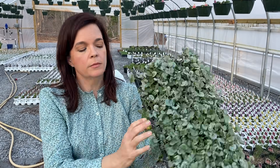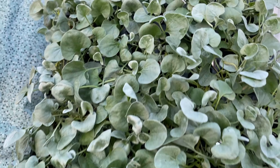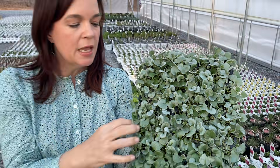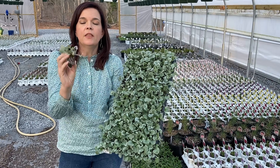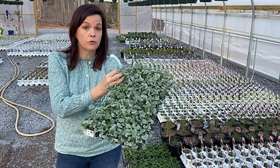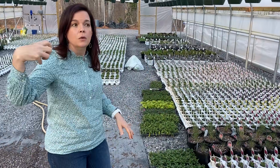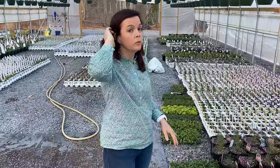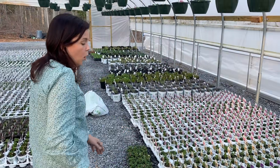This is Silver Falls Dichondra — it is a great accent plant with a beautiful silvery blue-green color. It is a vigorous trailer — if you're looking for trailing, this is it. It has a really soft, silky feel to it. Silver Falls needs to be in your life — we have about 200 of them already down at the nursery.